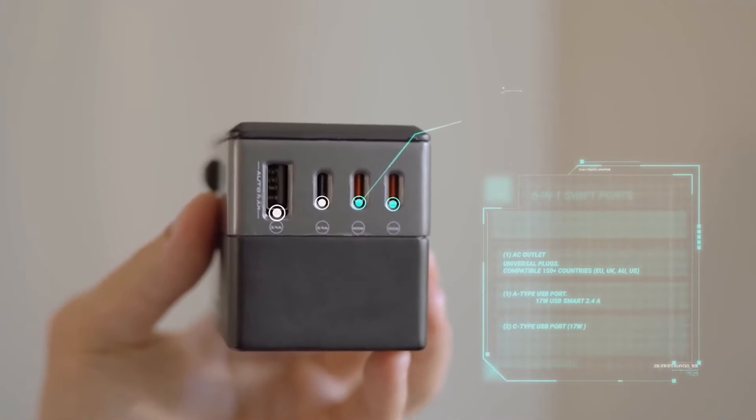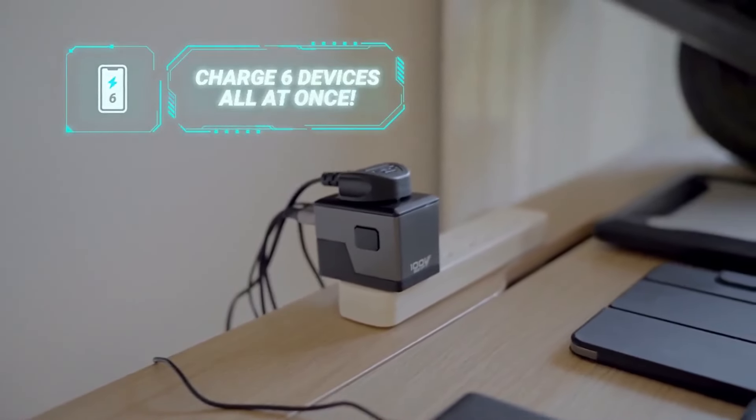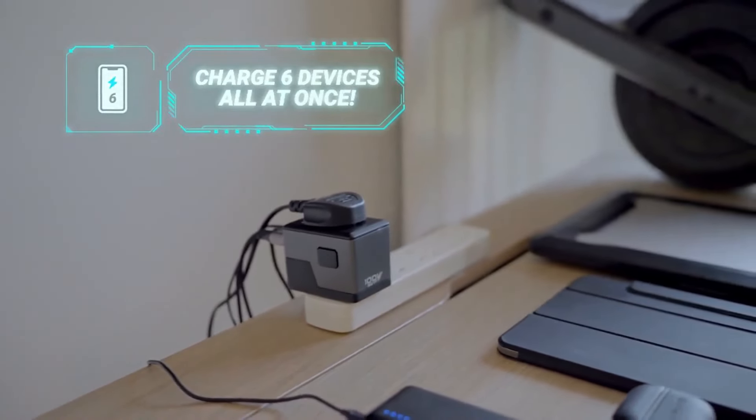And lastly, two other USB-C ports, each delivering 100 watts fast charging, providing intelligent charging to six devices at the same time.